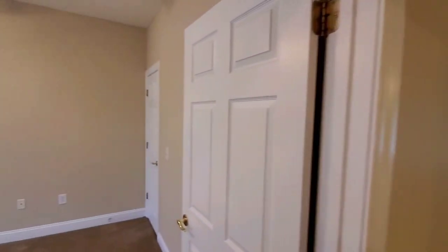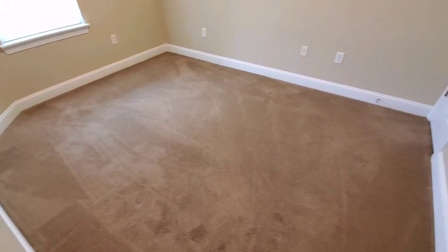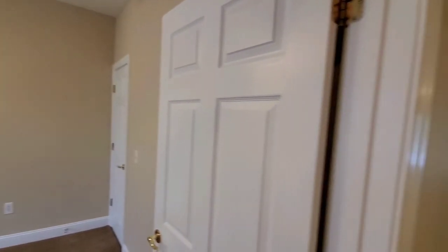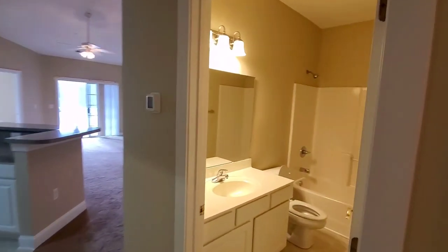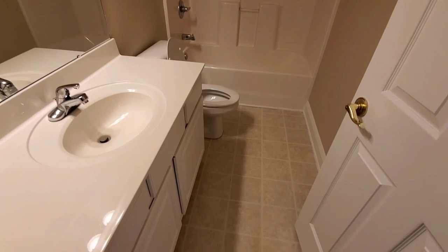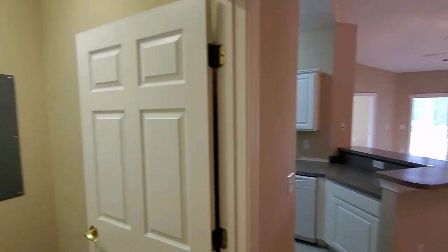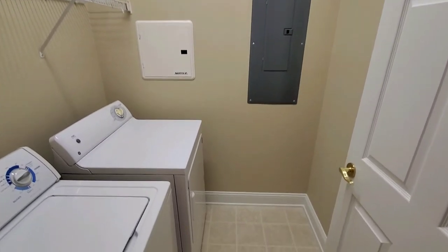The floor plan is very similar to West Haven and a few other areas I've taken videos of before. You have your front two guest bedrooms. In all the wet areas — laundry room, bathrooms, and kitchen — you're going to have linoleum floors. In the rest of the house you're going to have carpet.